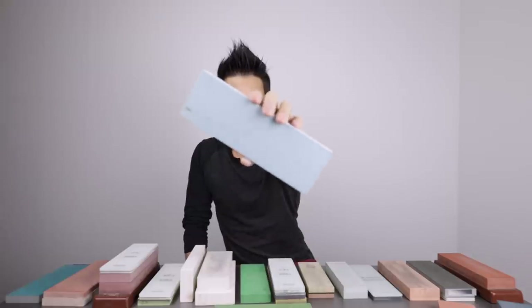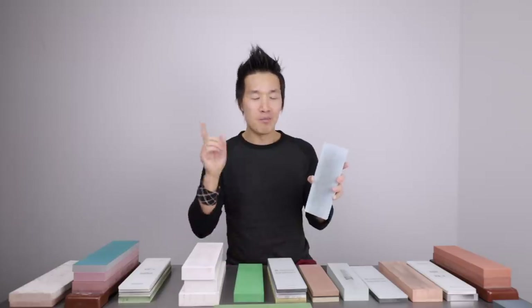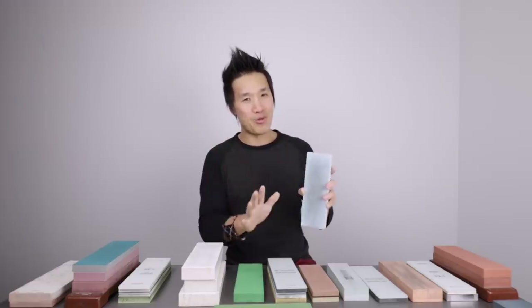This here is the Naniwa Superstone 1000 — very slow. I don't recommend it, especially at the $40 to $50 price point. There are other stones here that can do the exact same thing much faster and much better. So Naniwa Superstone 1000, I don't recommend.